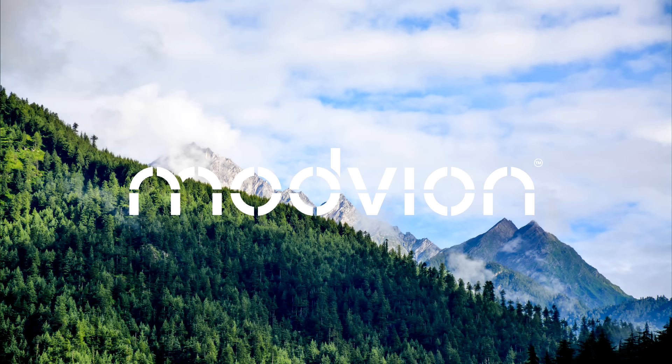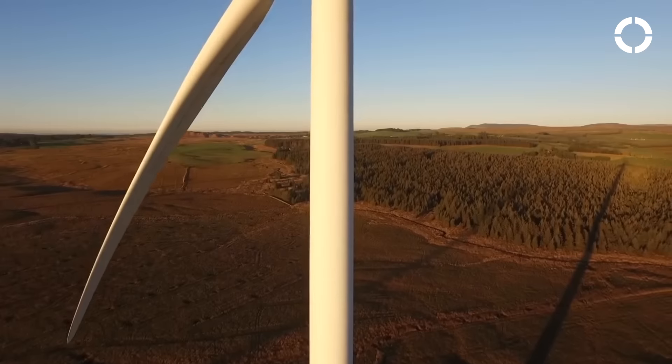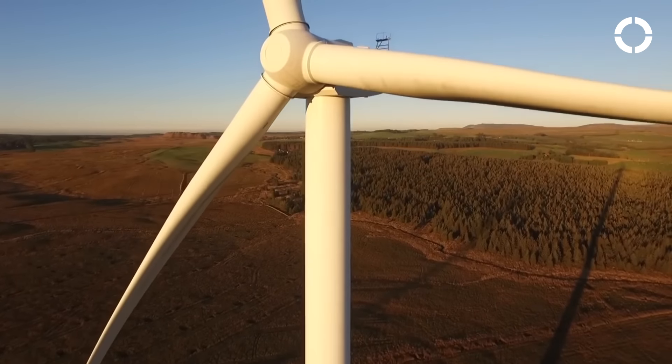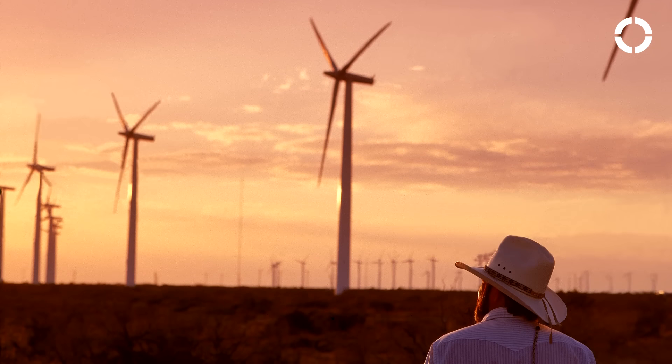Hi, we are Madvian and we want to build higher wind power towers to harvest more energy. Actually, we can triple the amount of energy generated if we go from 80 meters to 140 meters, according to the US Department of Energy.